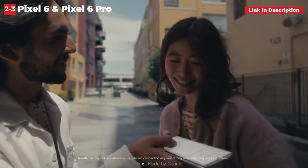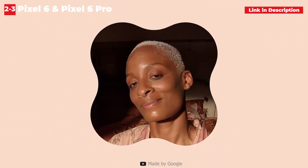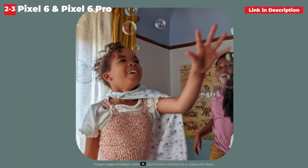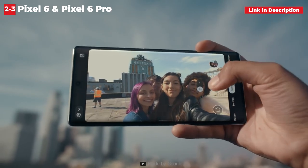Then there are the cameras. The S22 Plus has a 50MP primary lens that takes excellent photos in any lighting condition, as well as a 12MP wide-angle lens and a 10MP zoom lens that zooms up to 3x without losing detail. Samsung has been producing dependable cameras for some time, and it has fine-tuned its software and camera tuning algorithms for 2022, allowing the S22 Plus to outperform its predecessors.